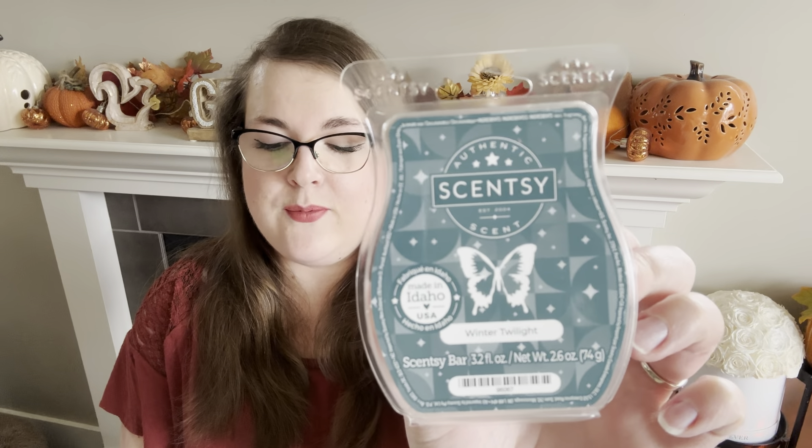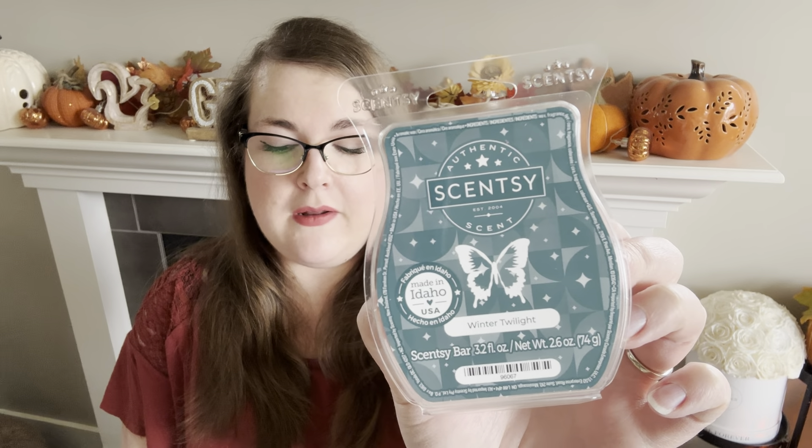First off, we have the dark teal one — this is Winter Twilight. Crisp mint, basks in light notes of lemon peel and warm amber. The primary note is a green leafy mint — not a candy cane mint or peppermint. It does have a bit of amber; the amber isn't super heavy, but I do think it came out a bit more on warm. The lemon peel is in there, but you wouldn't say it smells like lemon. It is a clean, crisp, minty scent — almost like a spa-type scent.